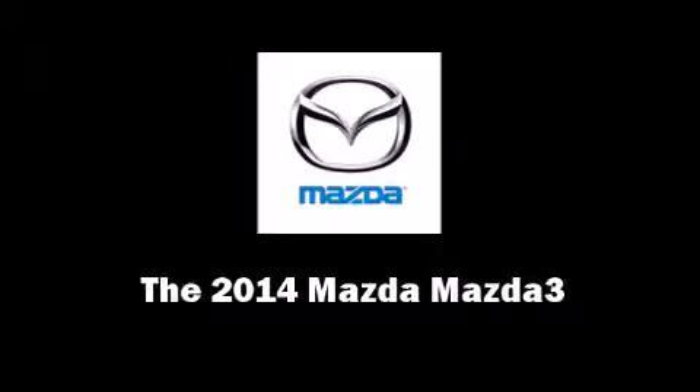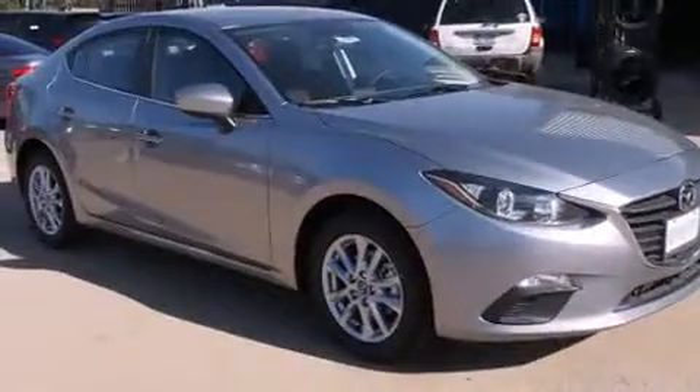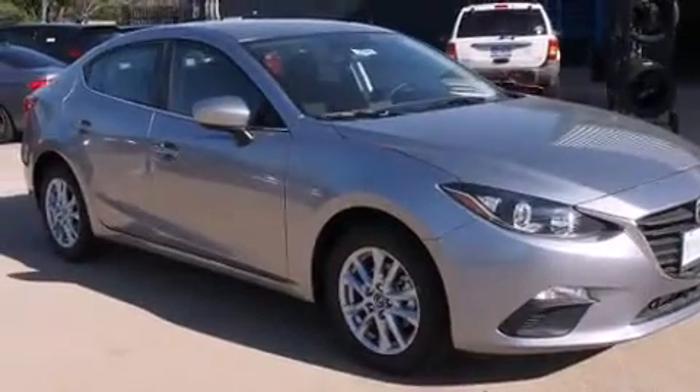Discerning drivers will appreciate the 2014 Mazda Mazda3. This four-door, five-passenger sedan is waiting for you to take home.